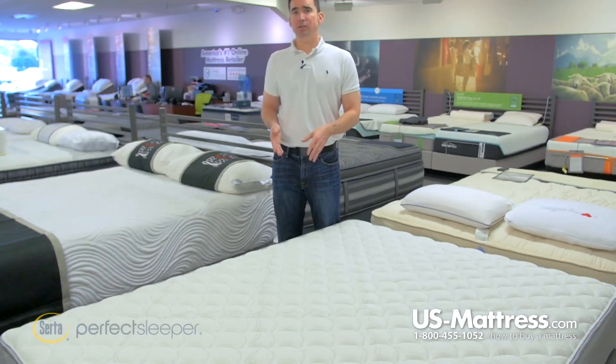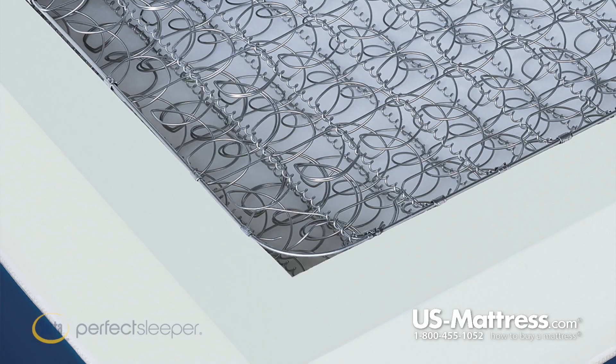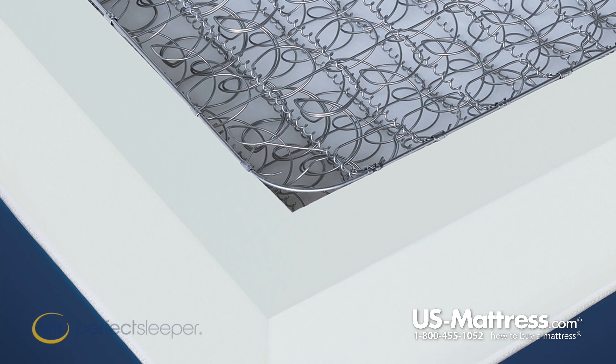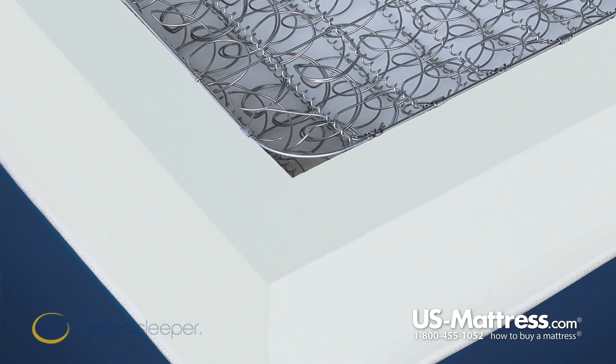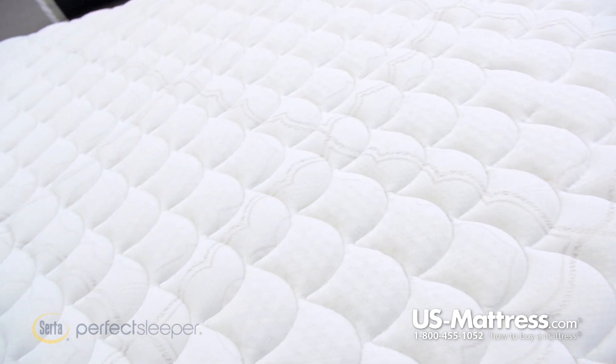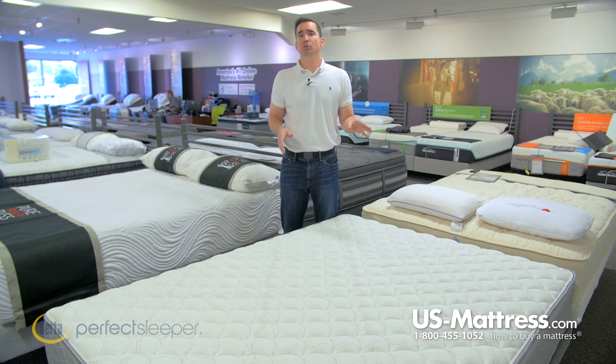If you want to sleep all the way to the side, you can do so without feeling like you're going to end up on the floor thanks to the Total Edge Foam Encasement. This is a solid two to two-and-a-half inch piece of foam that keeps comfort consistent, allowing you to sleep anywhere on the mattress without feeling like you're going to roll off the side or back toward the center. If you share a queen size, you'll especially enjoy this feature because couples tend to gravitate toward the center if the edge support is poor.